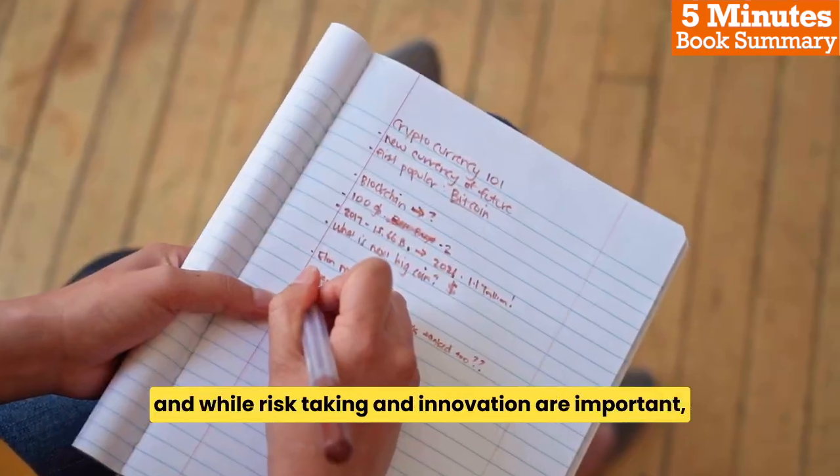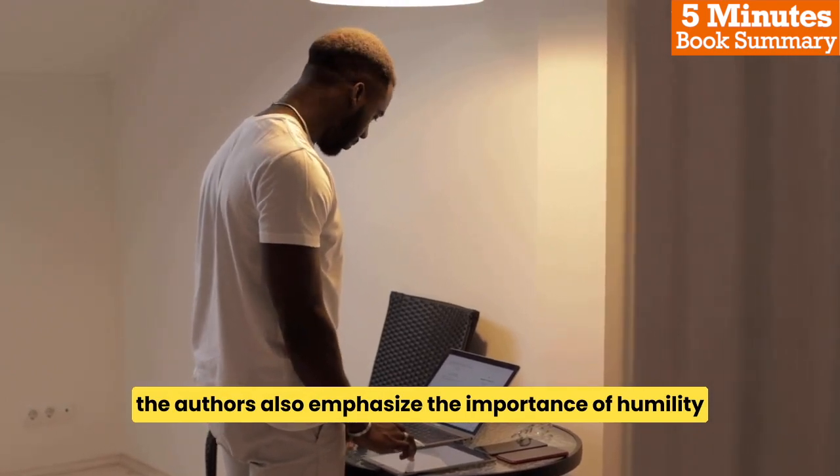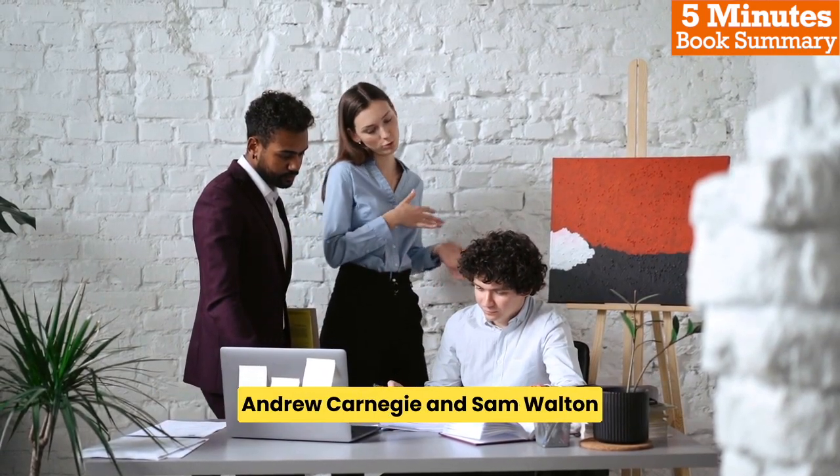And while risk-taking and innovation are important, the authors also emphasize the importance of humility and the ability to adapt to changing circumstances, as demonstrated by the management strategies of Andrew Carnegie and Sam Walton.